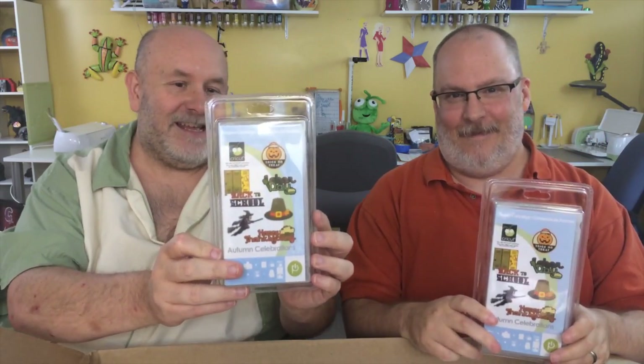Let's see what it came with! We've got Tablescapes — fall and winter — and Autumn Celebrations, as well as Antiquity cardstock.